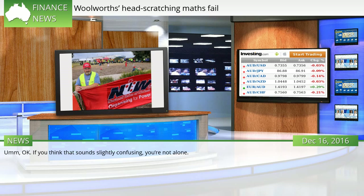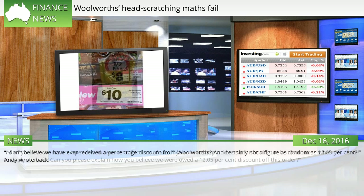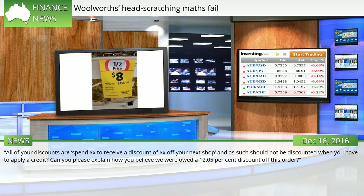If you think that sounds slightly confusing, you are not alone. "I don't believe we have ever received a percentage discount from Woolworths — and certainly not a figure as random as 12.05%," Andy wrote back. "All of your discounts are spend $x to receive a discount of $x off your next shop, and as such should not be discounted when you have to apply a credit. Can you please explain how you believe we were owed a 12.05% discount off this order?"